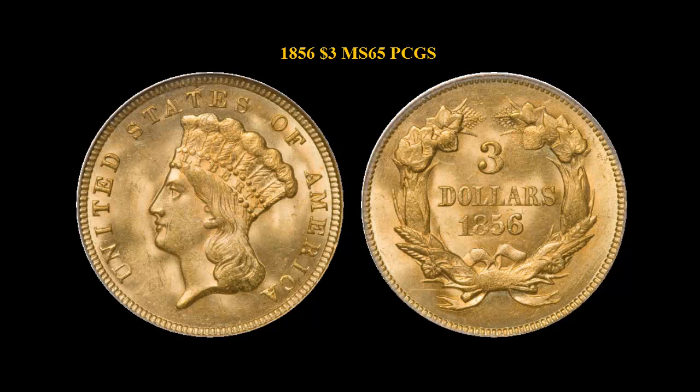1856 $3 PCGS MS65, amongst the finest certified by PCGS.